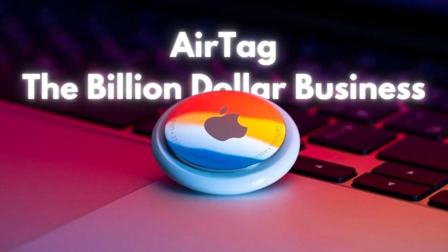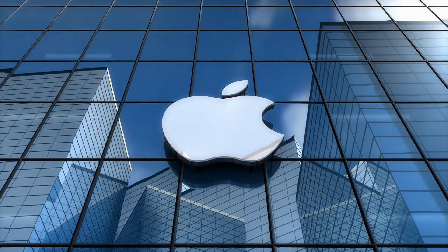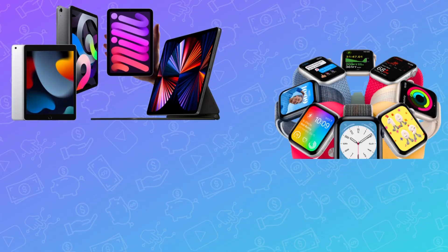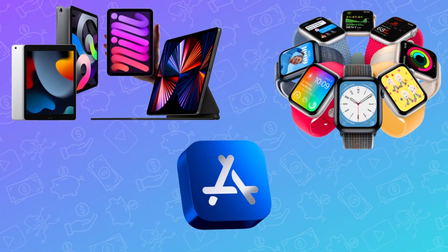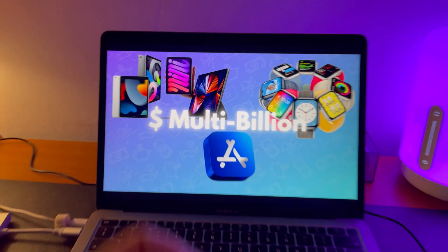When Apple launches new product categories and enters different industries, it usually changes the whole landscape and builds multi-billion dollar businesses. Like the iPad, Apple Watch, apps and services — all multi-billion dollar businesses on their own. But the most prominent example is the AirPods.